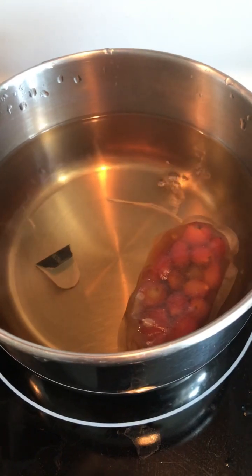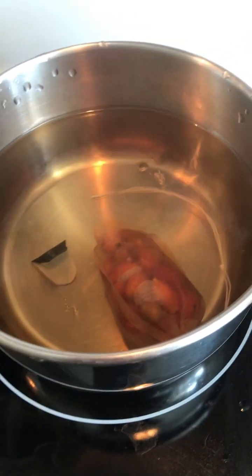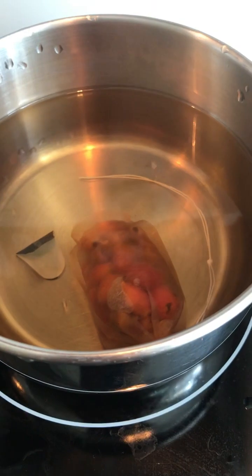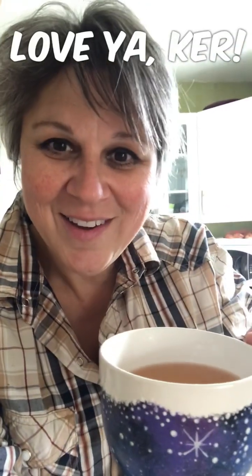This is the rose hip tea after about a good half hour of simmering, and it's this beautiful golden-pink color. When it's in the cup, it's just a gorgeous peach color almost. This one's for you, Carrie — Carrie and I grew up with our dads harvesting rose hip tea, and it was really special for us to sit down and have a cup of tea. Cheers!